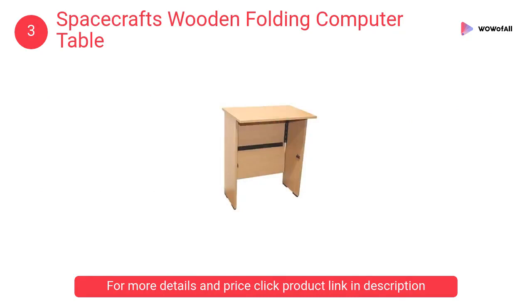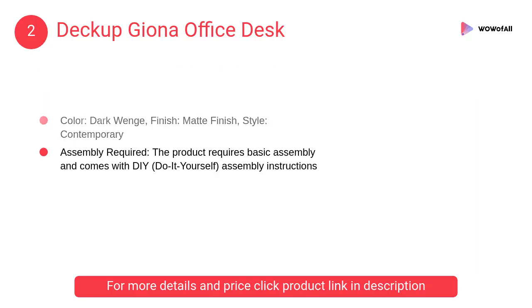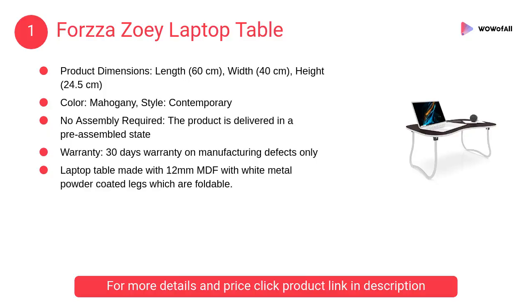At number two, the Deck Up Giona Office Desk. The product requires basic assembly and comes with DIY do-it-yourself assembly instructions. Primary material is engineered wood with laminate.